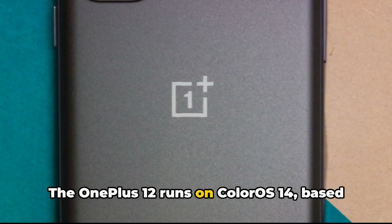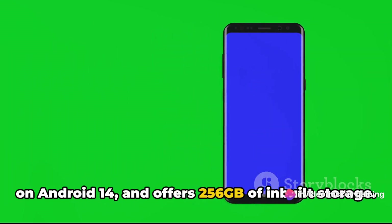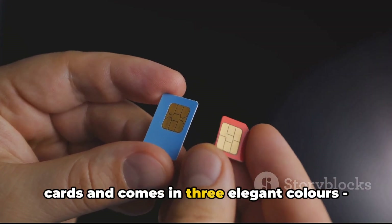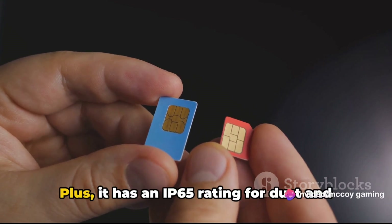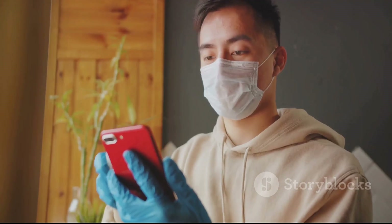The OnePlus 12 runs on ColorOS 14, based on Android 14, and offers 256GB of in-built storage. This dual-SIM mobile accepts nano-SIM cards and comes in three elegant colors: pale green, rock black, and white. The phone measures 164.30x75.80x9.15mm and weighs 220.00 grams.